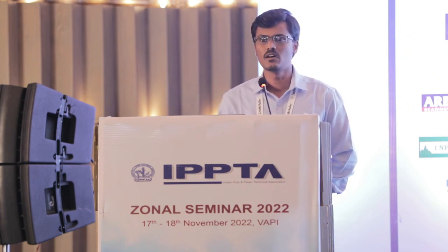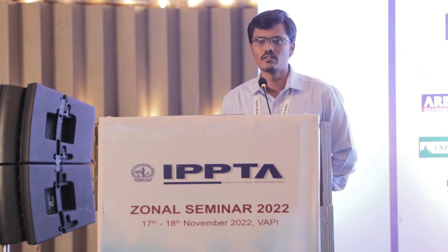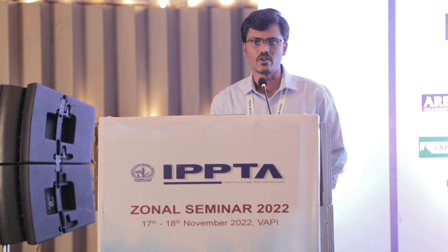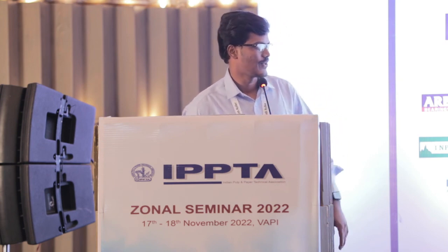We conclude that energy demand is the survival of the fittest and fastest. It is the time and need of the hour to prove ourselves. Immediate implementation of energy conservation is the most important parameter to achieve our energy goals and move towards net zero emissions. Thank you.